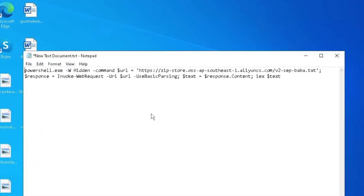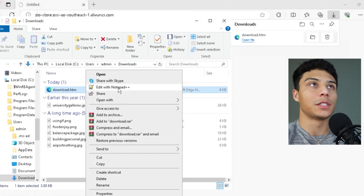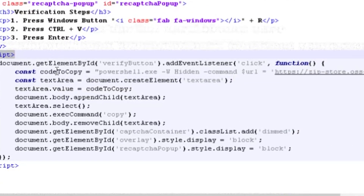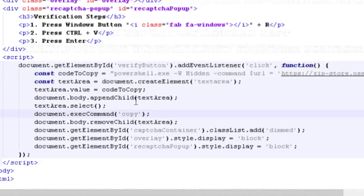On the clipboard you can see: powershell.exe -hidden window [command]. Opening the .htm file, there's a script tag that copies this hard-coded text when you hit the button — using execCommand copy — that's what puts it on your clipboard.